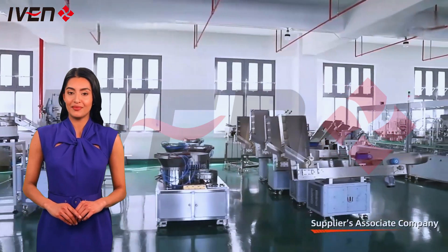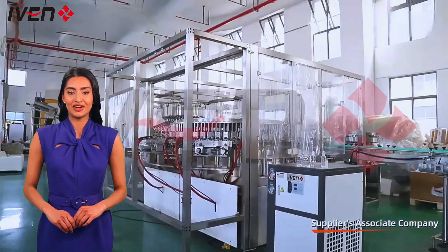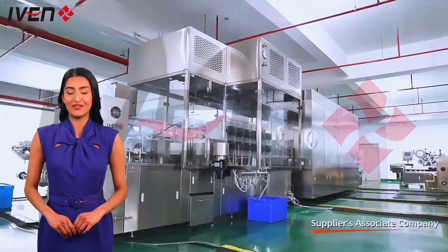Welcome to our video. Today we will take you to the world's leading medical device manufacturers, focusing on innovative and efficient solutions. We will focus on advanced vacuum blood collection tube production lines to provide advanced solutions for the medical industry.